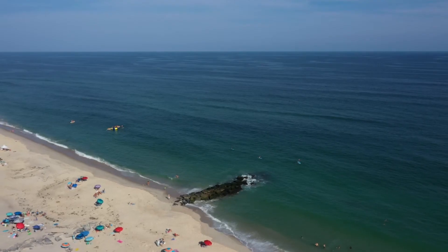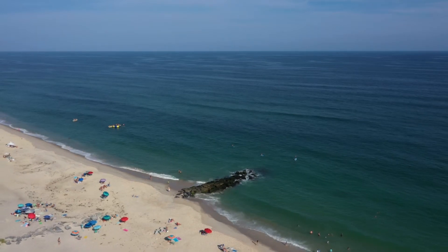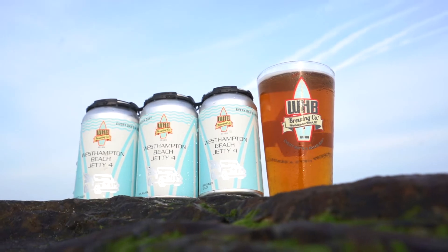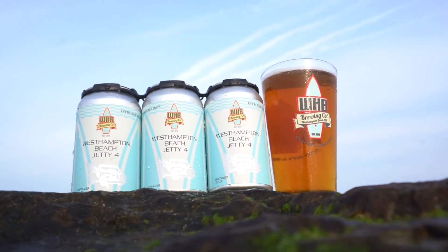The name is derived from a local surf spot, Jetty Four, in West Hampton. I'm probably going to get beaten up a little bit for saying that. But it's one of the more popular spots out here, and we thought it was very suitable because we want people over on Dune Road, hanging out, sipping some of our Jetty Four.